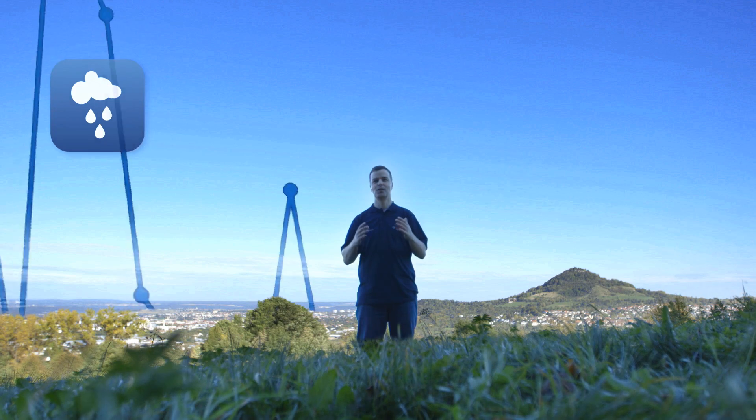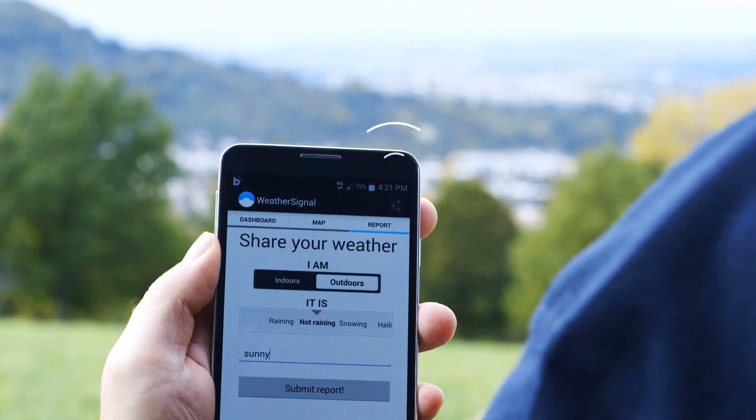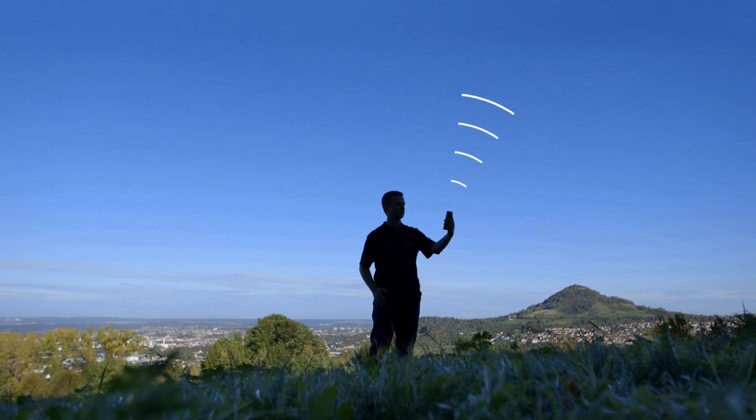My personal statistics make life easier. It's really amazing. And now you can share personal environmental climate data with the community, based on Bosch Sensotec sensors.